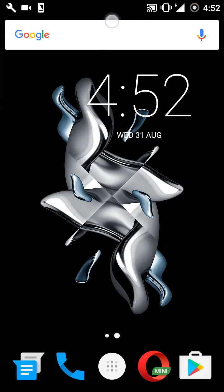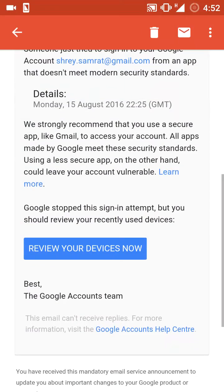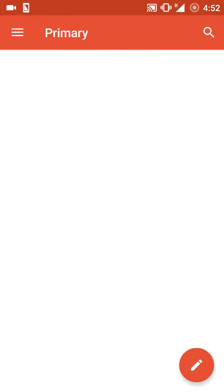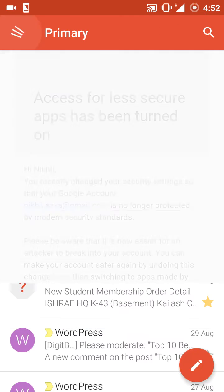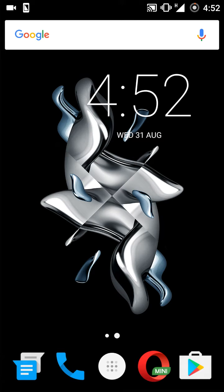You will quickly receive a notification from Google about the changes being made, and also a mail from Google. The mail reads: 'Access for less secure apps has been turned on.' Once this is done, you will no longer receive any such mails from Google.